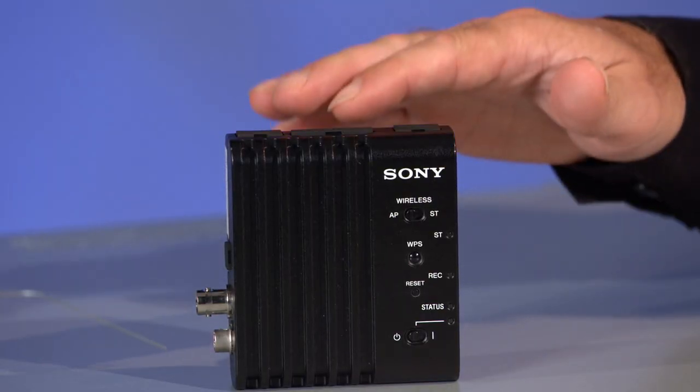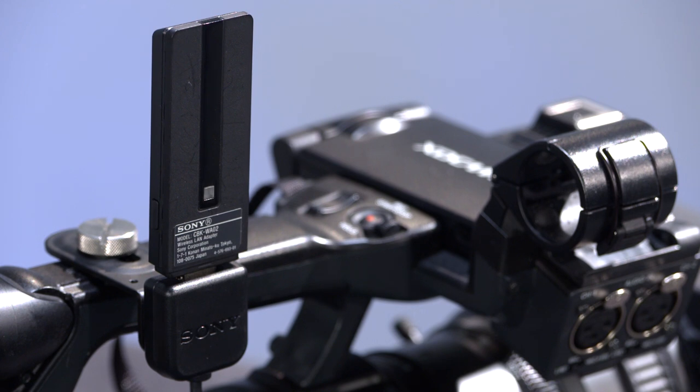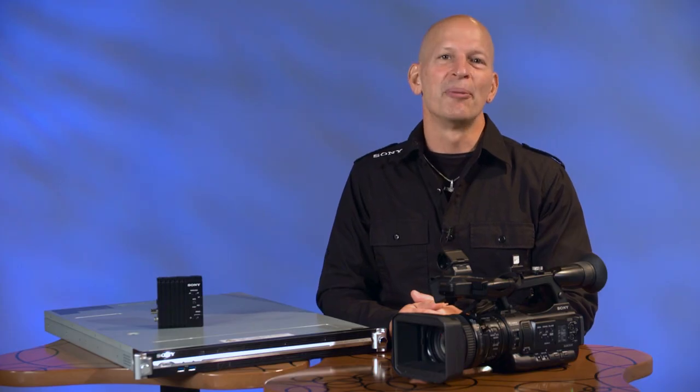Here's a quick overview of how the PWS100RX1 works. Older legacy camcorders can use an external adapter, either the CBK WA100 or the 101, which are both sold separately. Newer cameras can use their built-in wireless capability. A Wi-Fi dongle is needed to connect to a router, or a 4G LTE dongle to connect to a cellular tower. Either method delivers the same functionality, allowing the camera to transmit live feeds to the PWS100RX1 at the broadcast station.